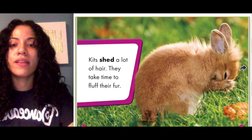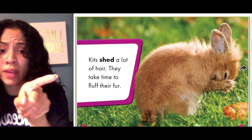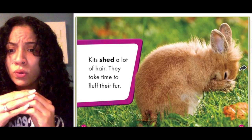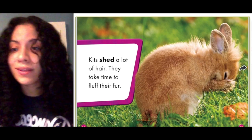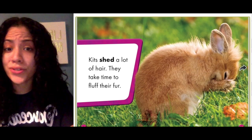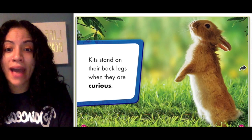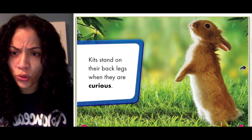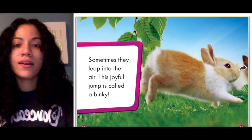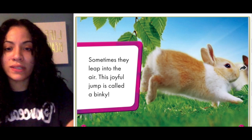Kids shed a lot of hair. They take time to fluff their fur. Notice there's a bold word right there — 'shed.' Sometimes authors write words in bold because they can have the definition at the end of the book in the glossary. Shed means it falls off. Kids stand on their back legs when they are curious. Sometimes they leap into the air — this joyful jump is called a binky! I'm learning so many new things today!